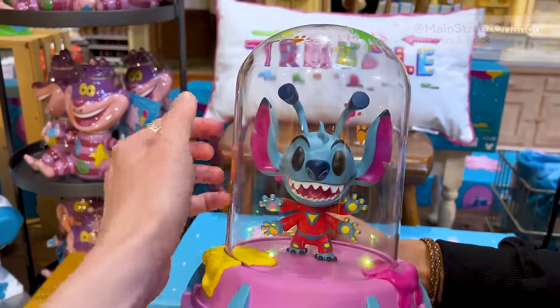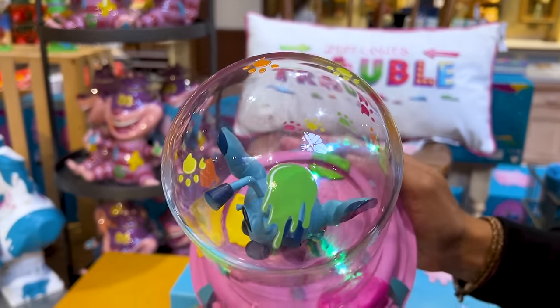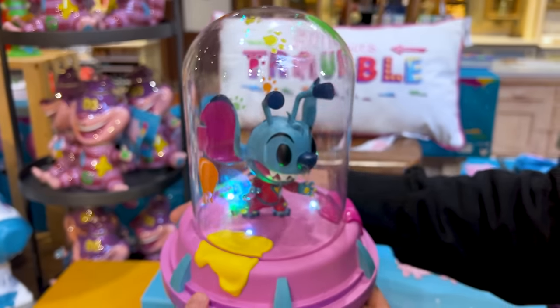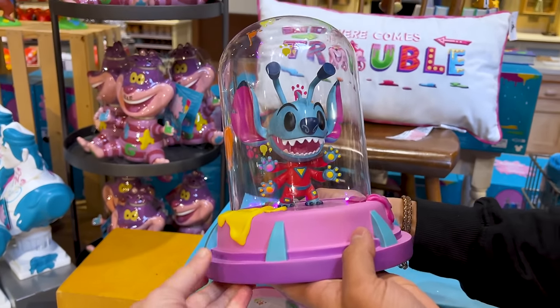It's a bell jar light — it is $100 and it's glass. The collection features a lot of paint splatter because these characters are mischievous; that's what they're trying to illustrate here.